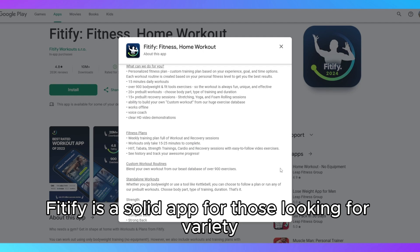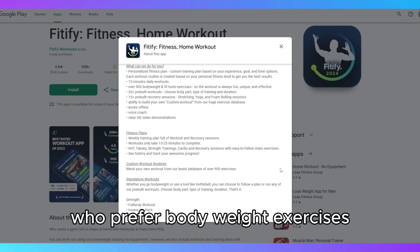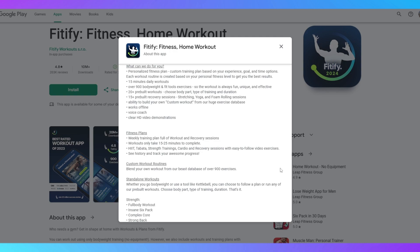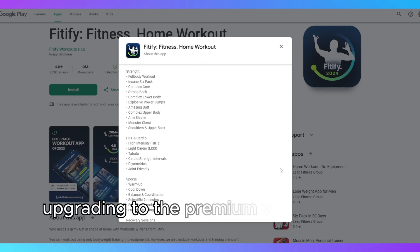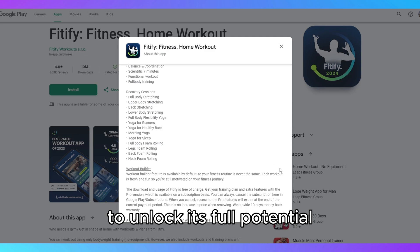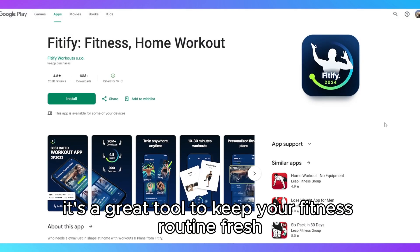In summary, Fidify is a solid app for those looking for variety and flexibility in their home workouts. It's perfect for people who prefer bodyweight exercises or want to incorporate minimal equipment. If you're serious about fitness, upgrading to the premium version might be worth it to unlock its full potential. Overall, it's a great tool to keep your fitness routine fresh and adaptable.